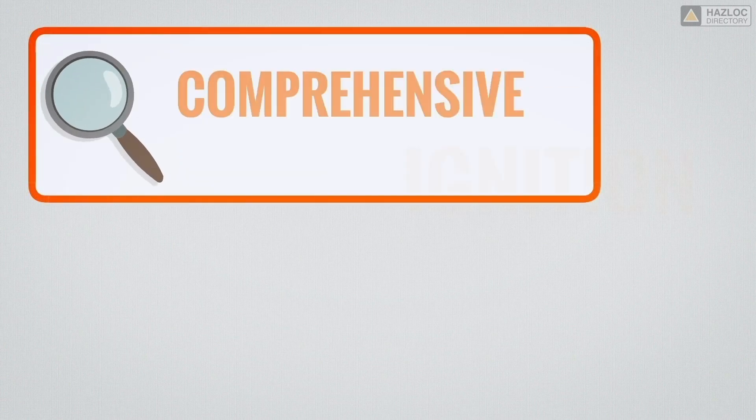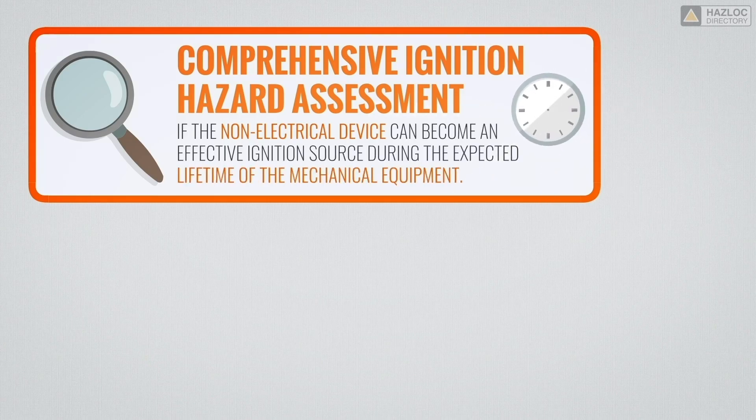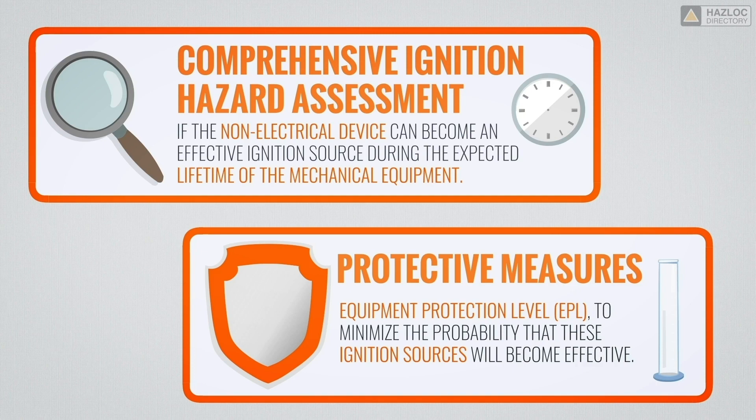Two steps are involved in achieving compliance with these standards. The first step is a comprehensive ignition hazard assessment to identify all potential ignition sources, to determine if the non-electrical device can become an effective ignition source during the expected lifetime of the mechanical equipment. The second step is to assign protective measures, depending on the required equipment protection level (EPL), to minimize the probability that these ignition sources will become effective.